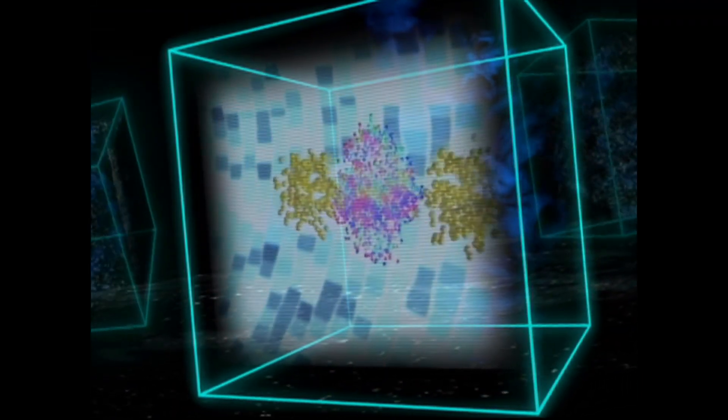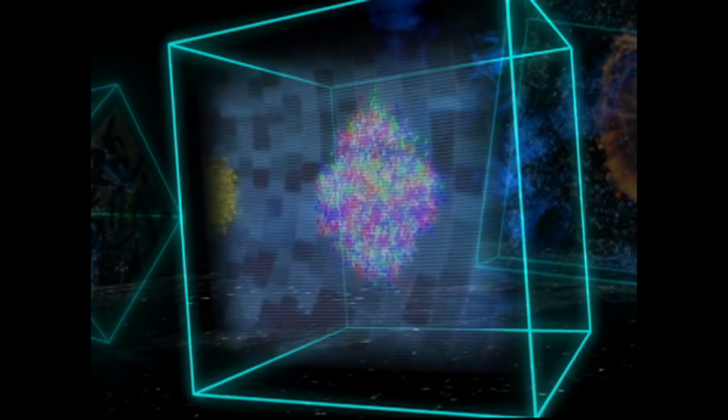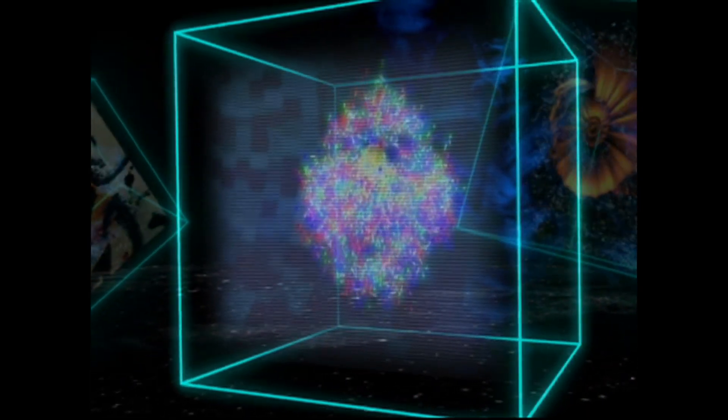Hablaremos del polémico descubrimiento de un nuevo estado de la materia, un plasma hecho de quarks y gluones que probablemente existió en la primera diezmillonésima de segundo después del Big Bang.